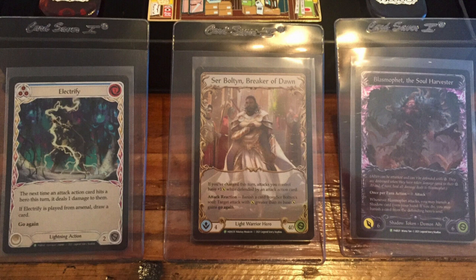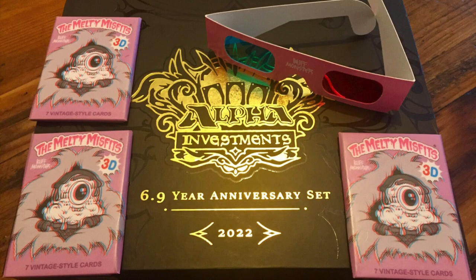Here are some promos from Flesh and Blood: you got Electrify, Serabronce Breaker of Dawn, and Blasphemoth the Soul Harvester. I'm sure that none of these cards are that valuable either, because again, all three boxes, opened, only sold for $501. Melty Misfits — I don't really know what that is, but there's three packs of this.